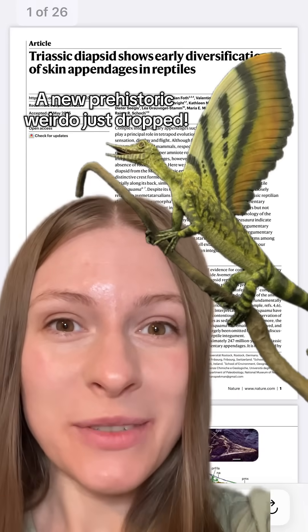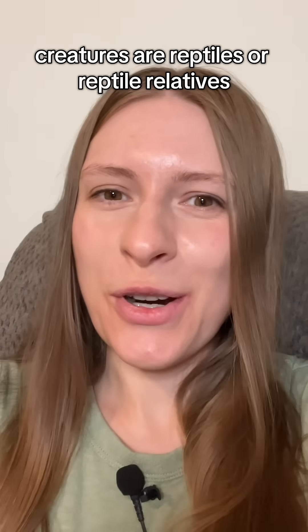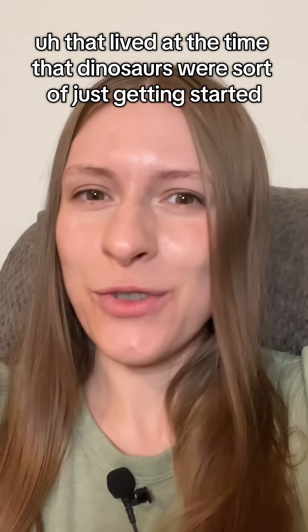A new prehistoric weirdo just dropped. If you haven't met them yet, let me introduce you to the Dripanosaurs. These creatures are reptiles or reptile relatives — it's not really clear yet — that lived at the time that dinosaurs were sort of just getting started, in the Triassic period.